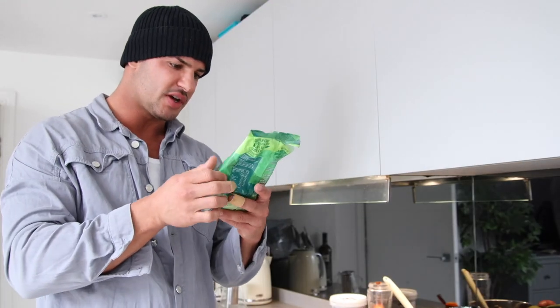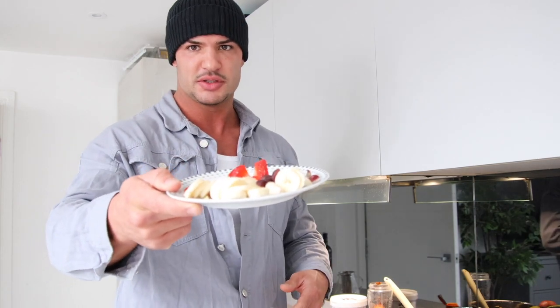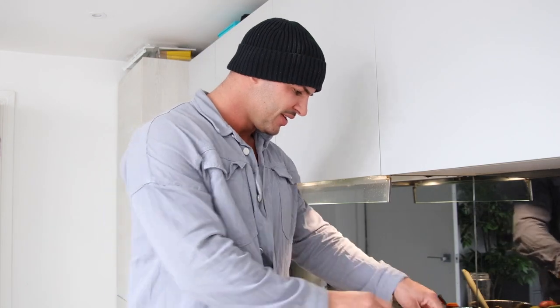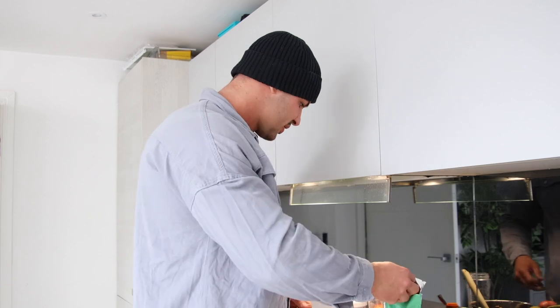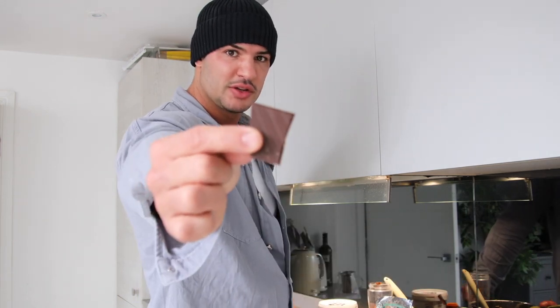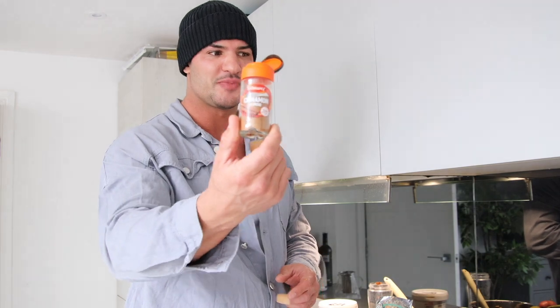These ones are just gluten-free oats but they're apple and cinnamon flavor. Now I'm going to show you what I put on top. We start with some fruit - today we have strawberries, grapes and bananas. We've got dates, pumpkin seeds and sunflower seeds, red skin peanuts, peanut butter, double chocolate, and ground cinnamon. Okay, so let's make this look pretty.